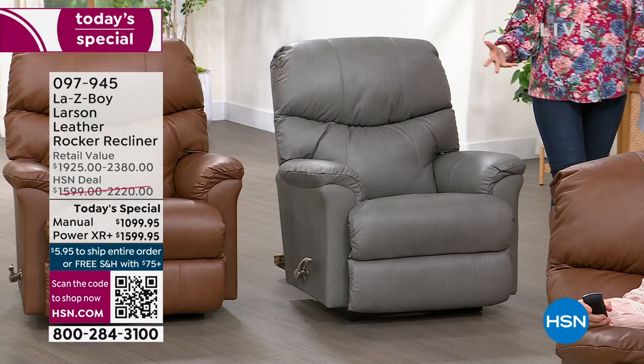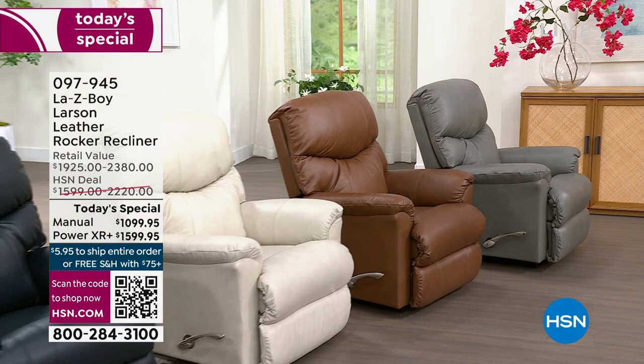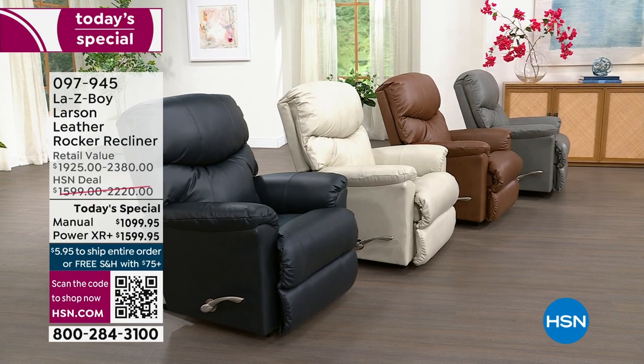I believe this will make one more presentation and then completely sell out — we did not anticipate it selling quite so early today. If you're just waking up on the west coast, I'm afraid you're going to miss this. This is such an important part of being able to come home, get in your favorite chair, and take the stress of the day off your body. You can only buy this here — and I can only say that for probably a couple more hours.